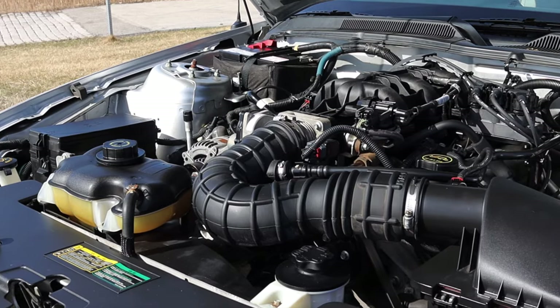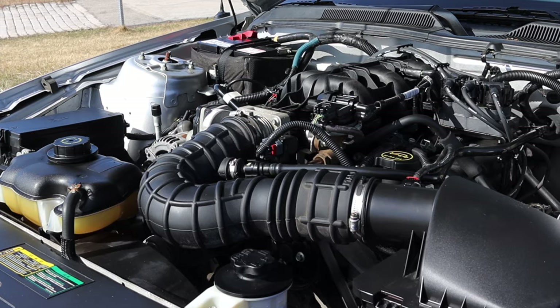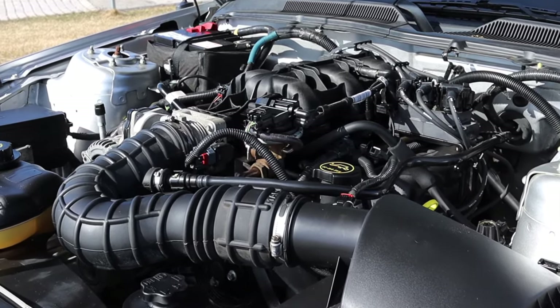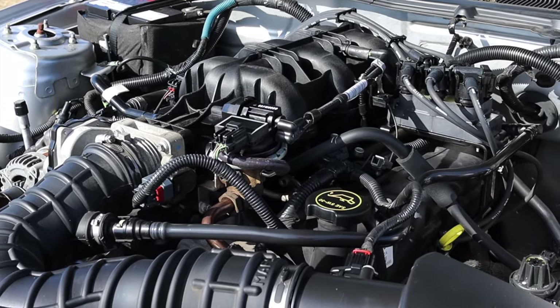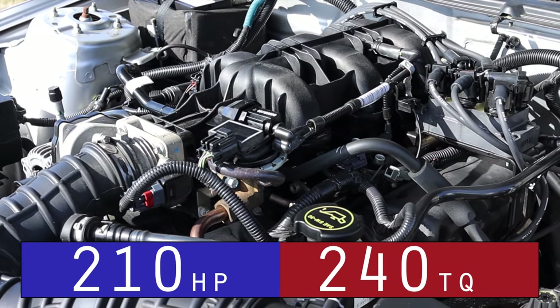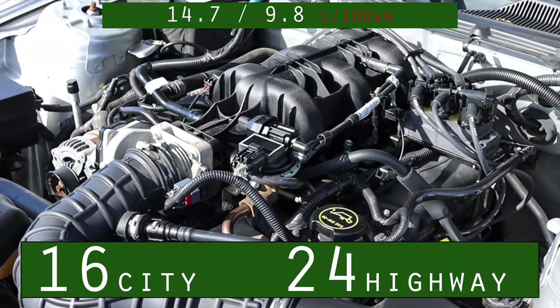Let's get back to that 4.0 liter V6. That is quite the hefty, chunky boy for a V6 — a 4.0 liter V6 is really edging on the ceiling for V6 displacements, or at least what you would commonly find in vehicles this day and age. The 4.0 liter V6 makes 210 horsepower, 240 foot-pounds of torque, and gets 16 miles per gallon in the city and 24 on the highway. But before we do a pull, it is still March here in Chicago, so I will need to change here for a second.